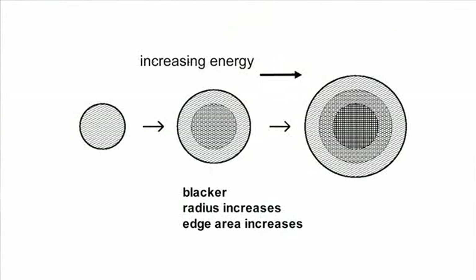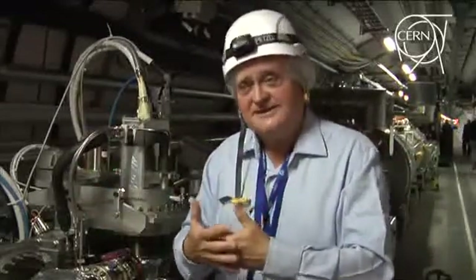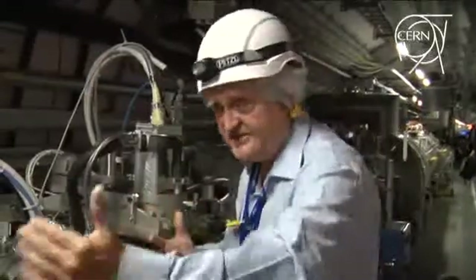What happens with the proton when it gets energy? It becomes larger — that's the first thing. The second thing is it becomes darker. If it is darker, it has more interaction probability. If it becomes larger, it has more interaction probability. So it's a very important point to see how the cross-section increases with energy, in order to understand the proton which goes with very high velocity or which has very high energy.